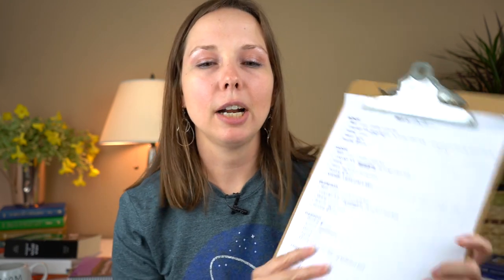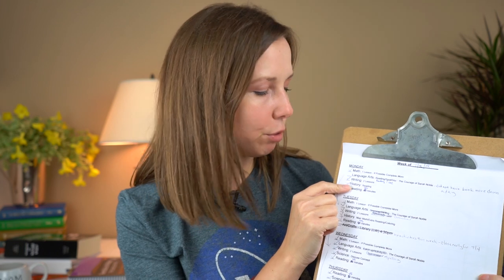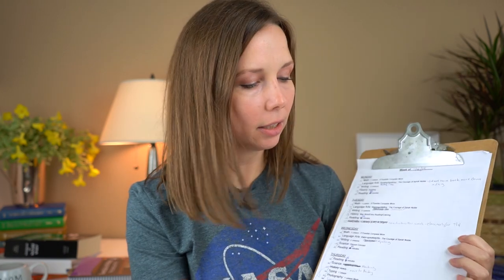The last thing I wanted to show you: just like with my son, my daughter has a weekly checklist. Because we're eclectic homeschoolers and I develop our curriculum, I have to figure out what they need to get done for each subject. The checklist tells her that on Monday she needs to do math, language arts, and writing, and lists how many lessons she needs to complete. She also has her reading log at the end of it.